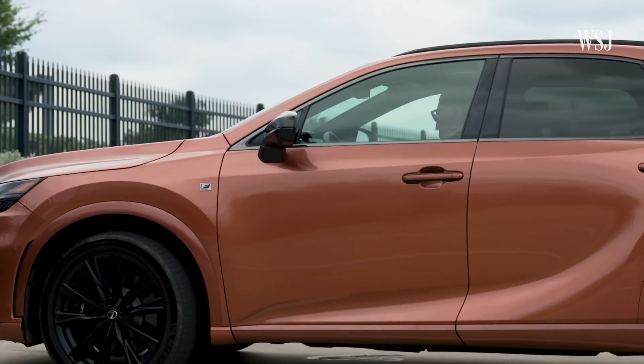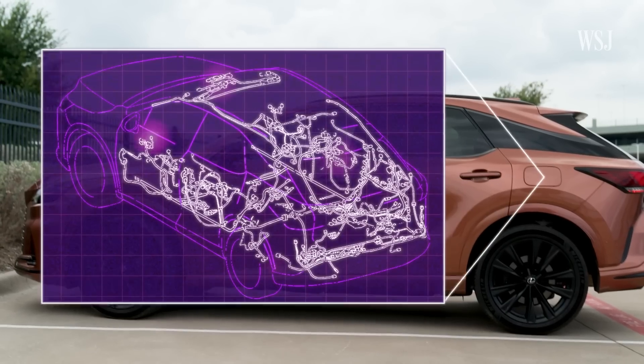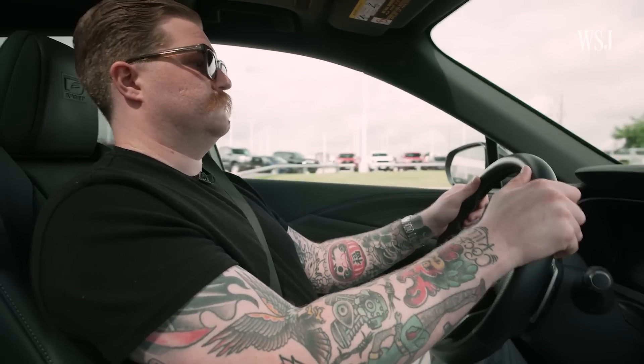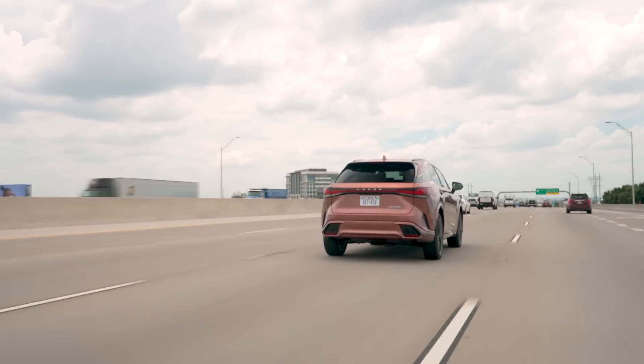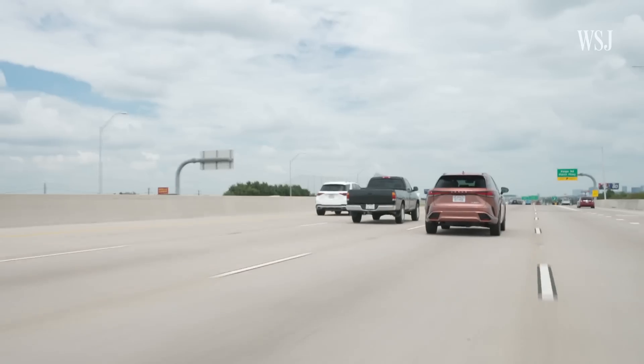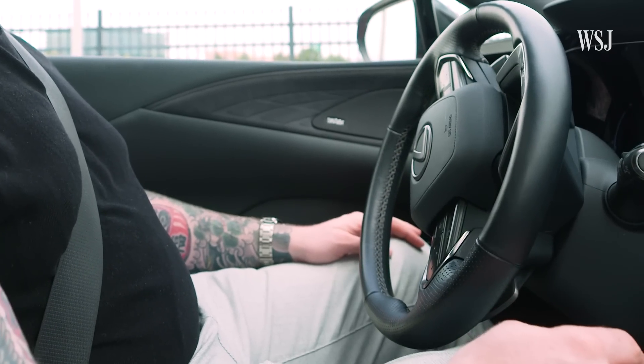Every time you get in your car, a web of computers, cameras, sensors, and more is working to make you a better driver. That's a blind spot monitor saying there's people to your left. This web powers driver assist, a system that lets your car think and sometimes drive on its own.